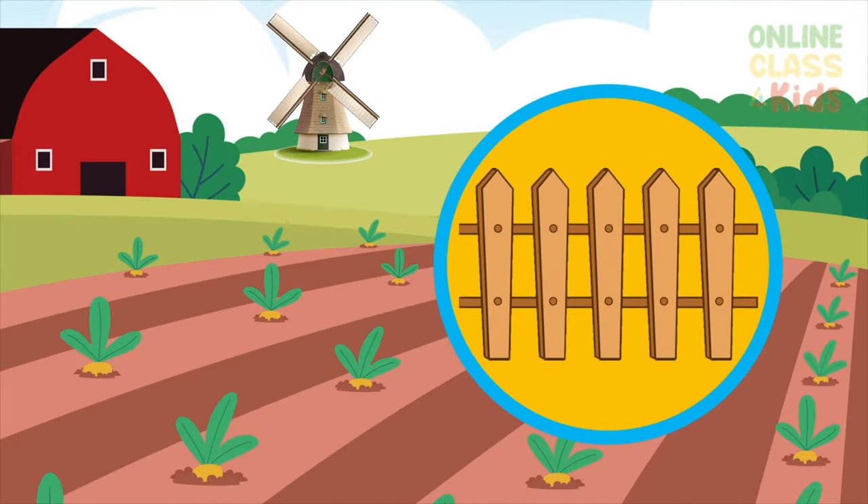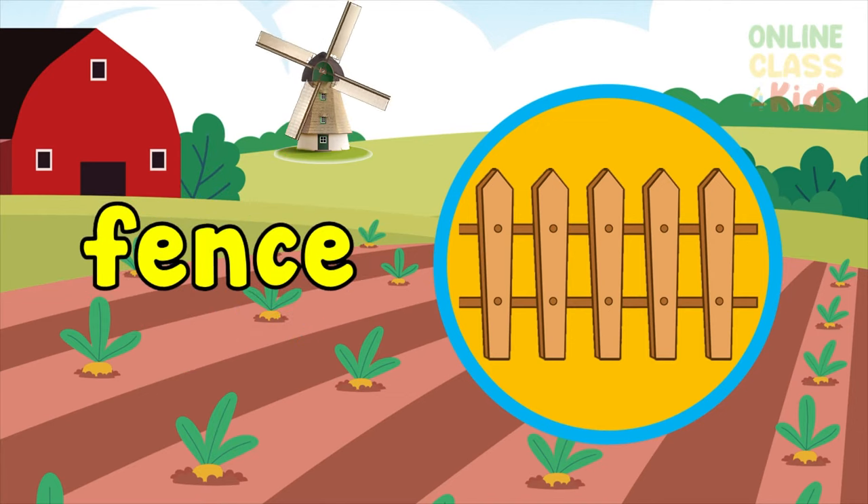The first word is fence. A low wall, to keep something in or to keep something out. Say the word fence.